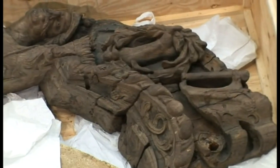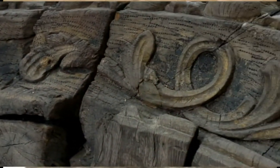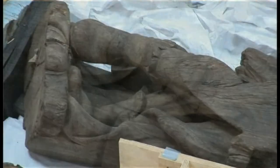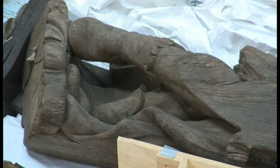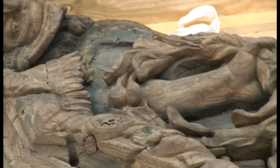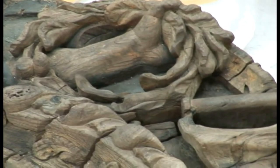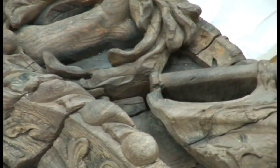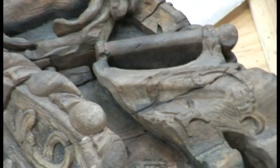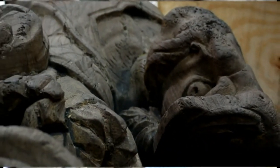Now risen from its watery grave, the crisp light of day shows the carving's immense detail in all its glory. The elmwood's grain runs along the arms like veins. The details such as the eyes, fingernails and armour bring the statue to life. Touching this great piece can almost transport you to when it once proudly stood watch from the Great Cabin.